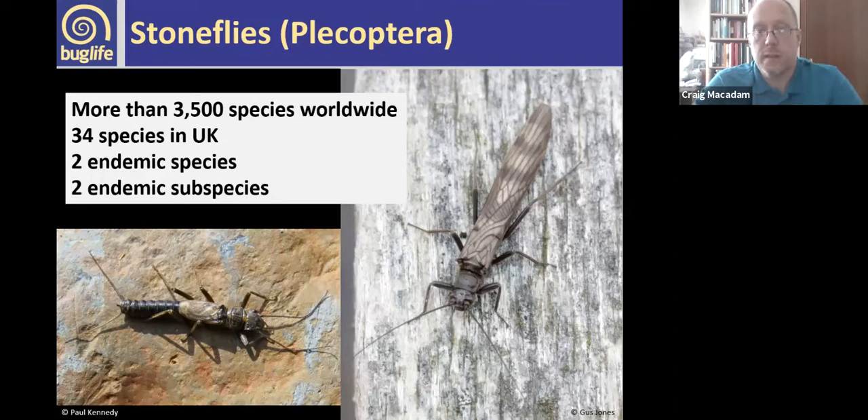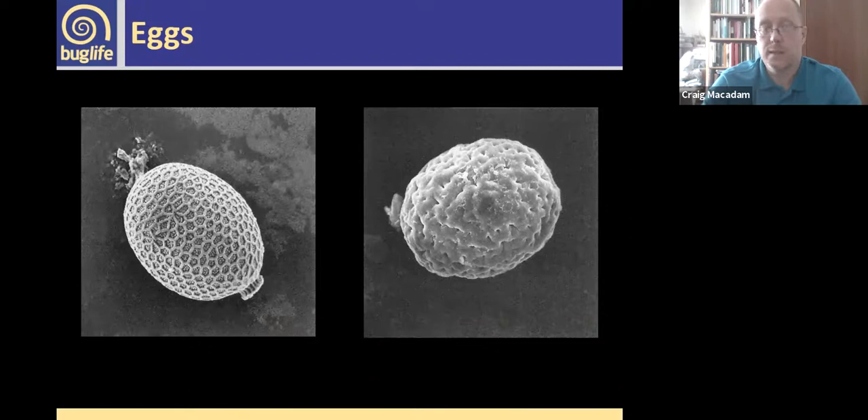Moving on to stoneflies. There are more than 3,500 species worldwide and we've got 34 or 35 in the UK — one thought to be extinct. In contrast to the mayflies, we've got two endemic species of stonefly and two endemic subspecies in the UK. The eggs are really distinctive — these are eggs of two UK species showing really distinctive patterning, with a series of little plates used to identify them. Many female stonefly species can only be identified by their eggs.